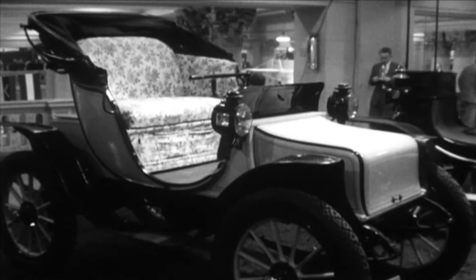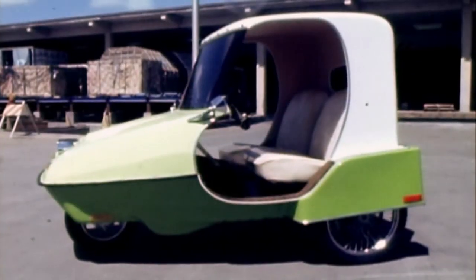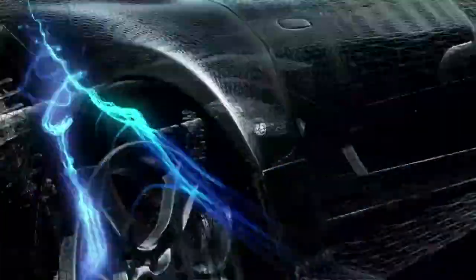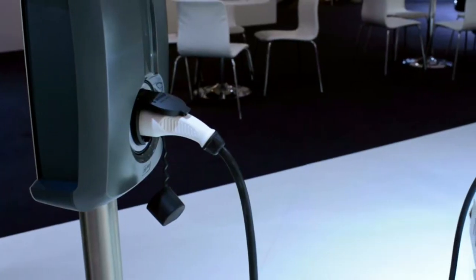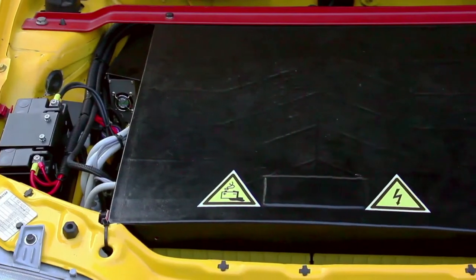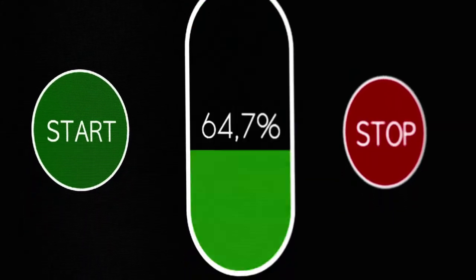Ever since the invention of the first electric vehicle in 1834, car manufacturers have been infatuated by the efficiency of the electric car. Today's cutting-edge models, including the Tesla Model S, are ultra-dependent upon the capacity of the batteries that power them. Significant advancements in battery design and electric circuitry are making new models more efficient than ever.